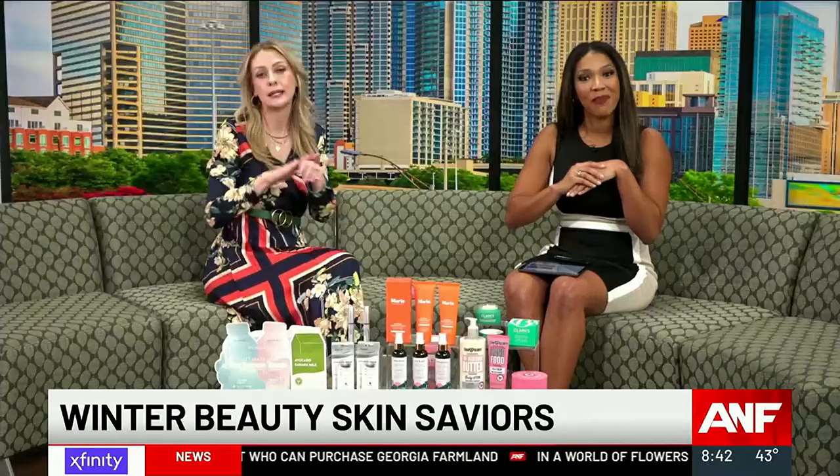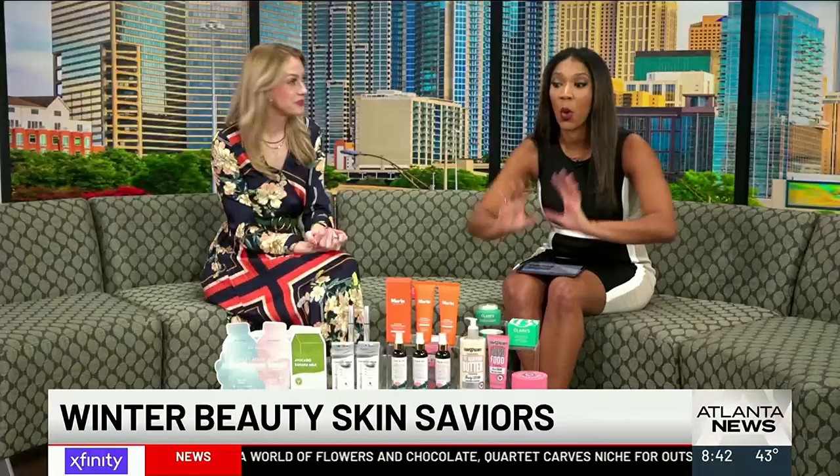Obviously there was a lot to get in, but there are so many different problems people deal with and we wanted to be able to tell you how to help yourself. Emily, thank you so much for being here and walking us through all these products. If you missed any part of this — I know she went very fast — we will have it for you on our website at letternewsfirst.com. We'll be right back after this break.